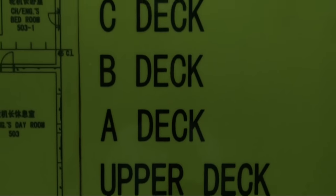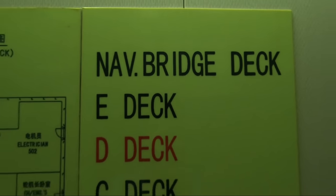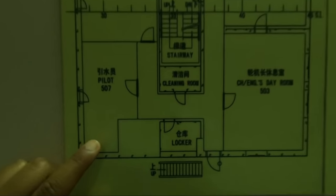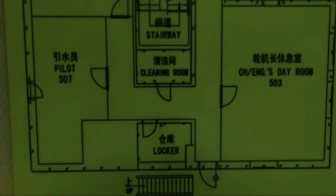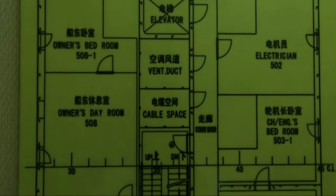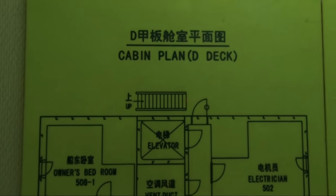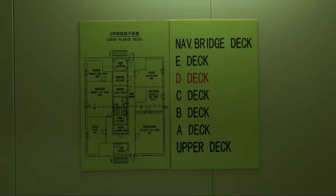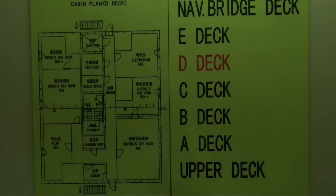This is the deck plan for D deck. We have identical deck plans inside the accommodation for every deck, which displays the location of various cabins and other facilities on the respective decks. We can use stairs and elevator for going from one deck to the other. The cabin plan gives an overview to locate the cabin or store at the respective deck.